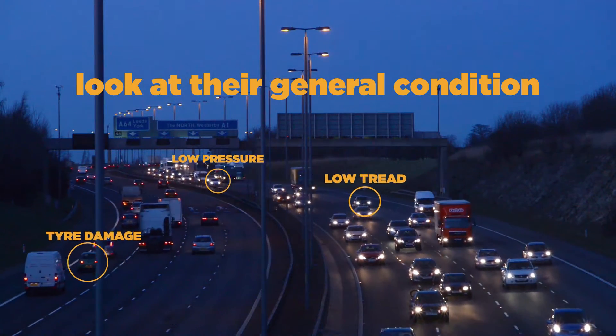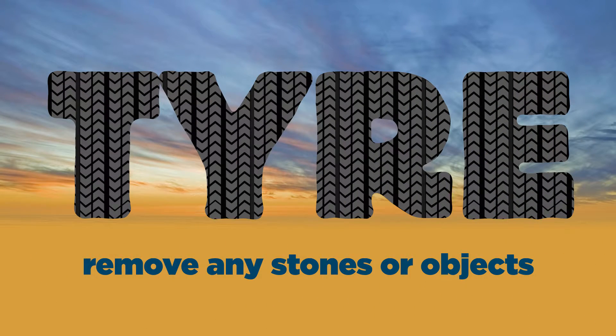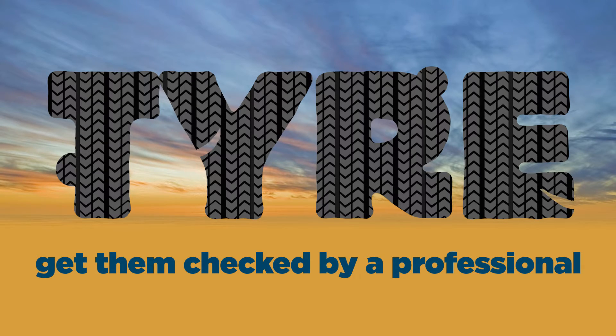When you're checking your tyres, you should also look at their general condition. Remove any stones or objects from the tyre's tread. If you spot lumps, bumps, or cuts, get your tyres checked by a professional.